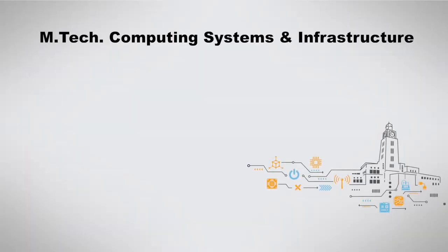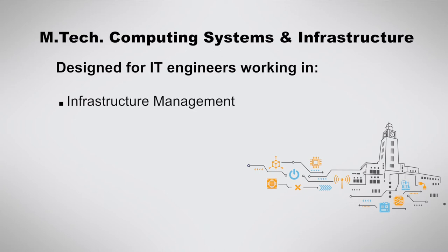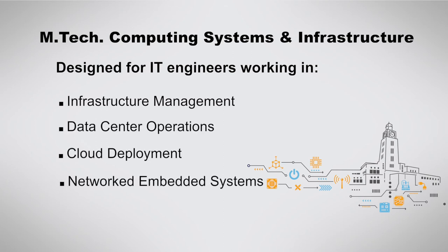EmTech Computing Systems and Infrastructure, designed by BITS Pilani Work Integrated Learning Programs, is developed keeping in mind the needs of IT professionals who are working in the area of infrastructure management, data center operations, cloud deployment, and network embedded systems.